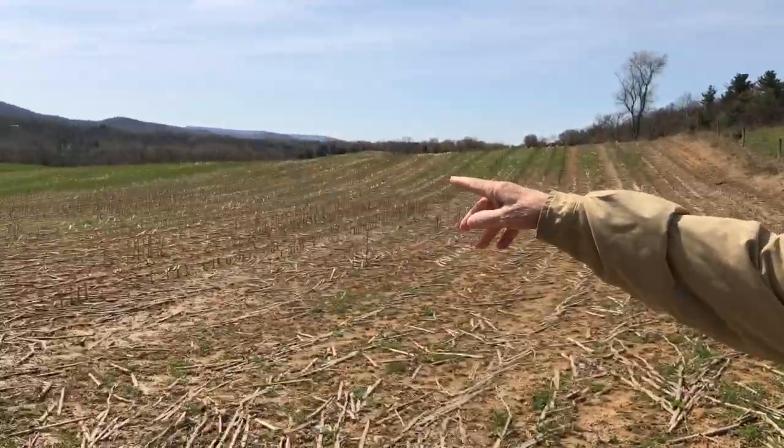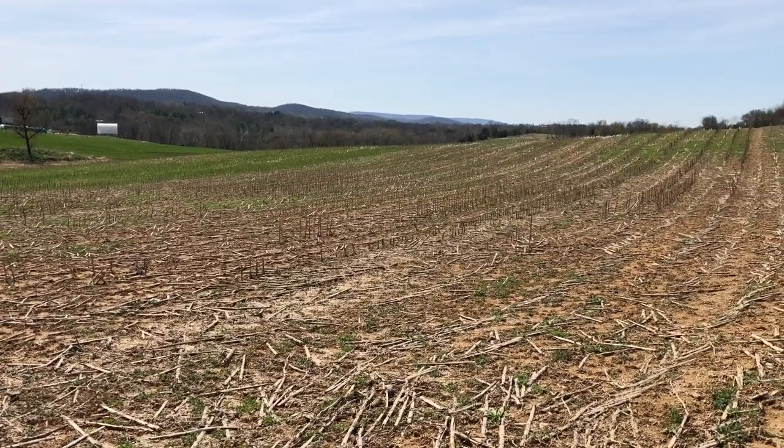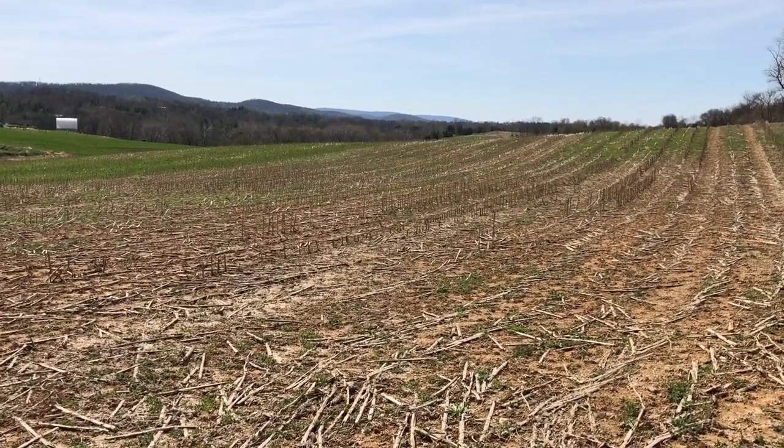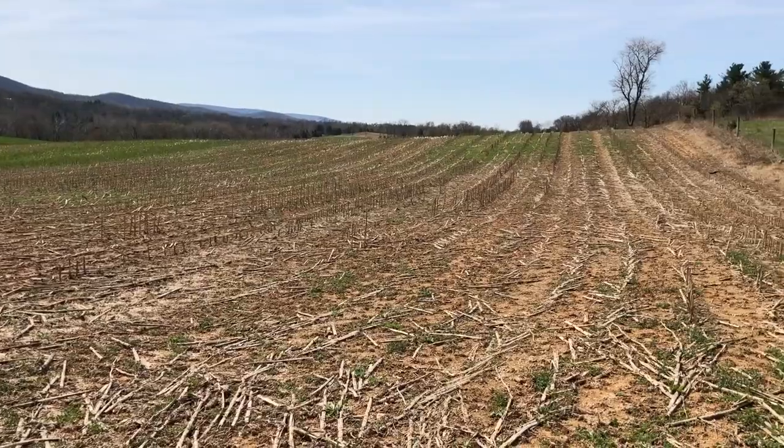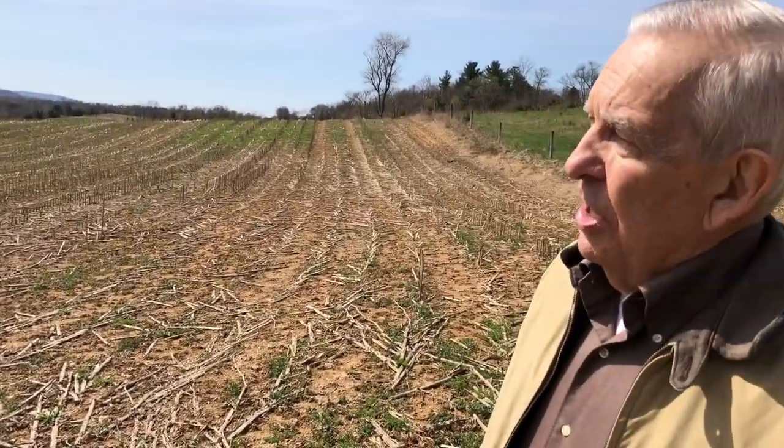Mr. Smith's barn stood in this hollow you see right here. It was a thatched roof. There were soldiers in there mostly from the First Corps, some Confederates, but the Confederates were mostly left outside in tents.